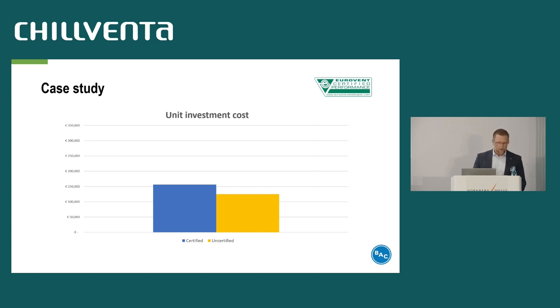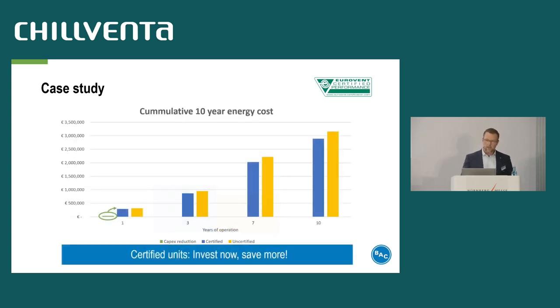The next slide shows the investment cost. We assume the investment cost for the certified unit to be higher, although it's not always the case — it depends on the conditions of a project, like sound requirements or other criteria. It may be that our certified unit is even cheaper due to certain advantages. What about the operation cost over a period of 10 years? The green line represents the higher investment cost for the certified product. We realize the costs are recovered after almost one year of operation — to be precise, one year and two months. After 10 years, it becomes even clearer that you have much higher operation costs with an uncertified unit.